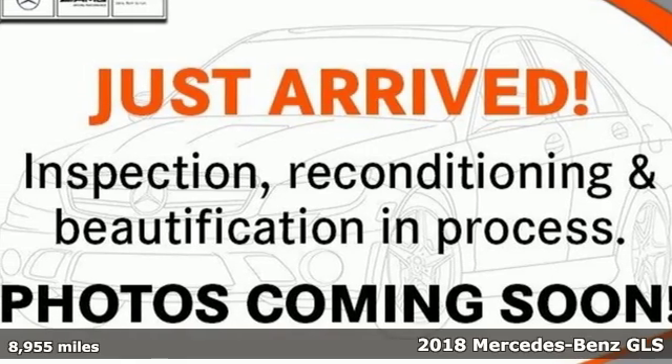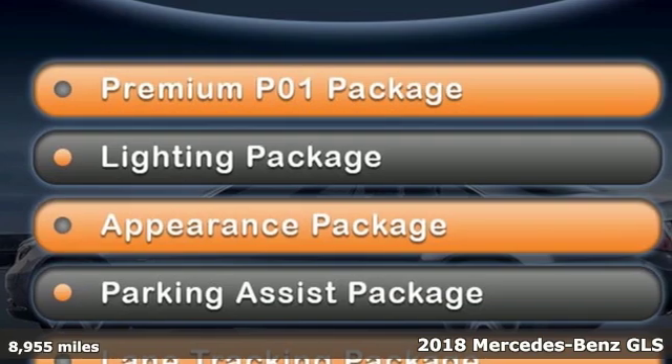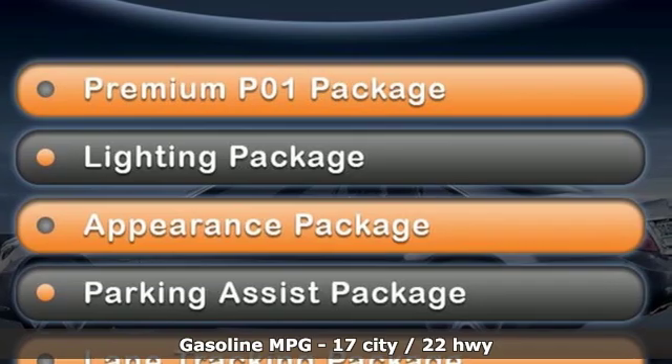Here's a certified 2018 Mercedes-Benz GLS. Mercedes-Benz keeps setting the standard and driving forward. Get ready for an impressive combination of features.